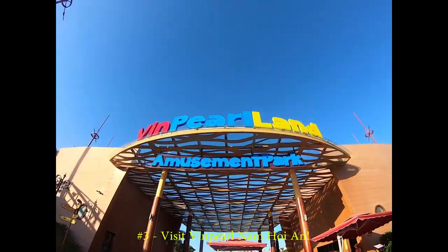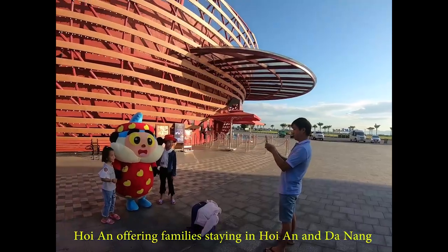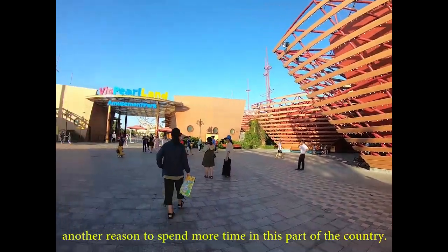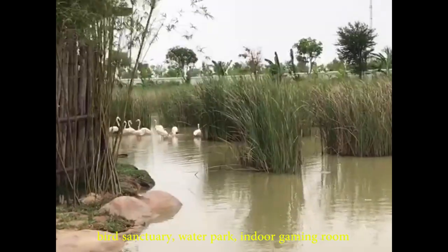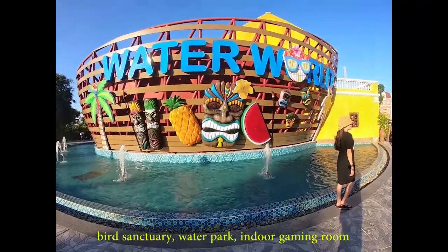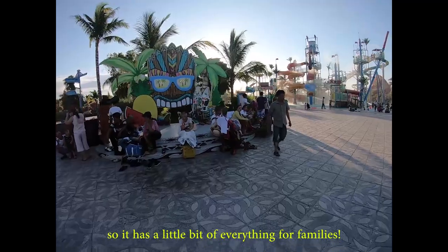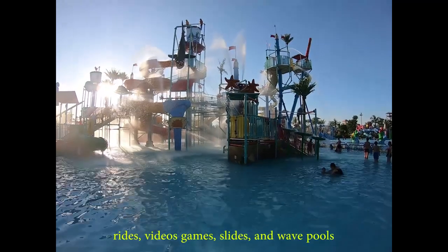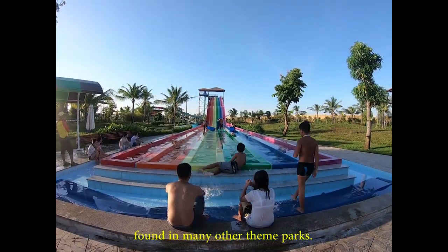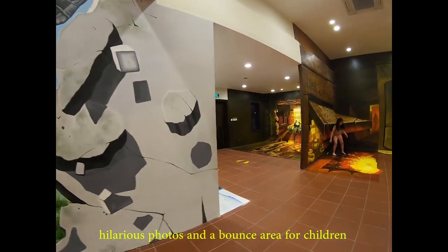Number 3: Visit Vinpearl Nam Hoi An. Vinpearl Land Nam Hoi An is a large theme park in central Hoi An, offering families a great reason to spend more time in this part of the country. The park combines an amusement park, wildlife safari, bird sanctuary, water park, indoor gaming room, and cultural experience all rolled into one gigantic complex — so it has a little bit of everything for families. The amusement park and water park have similar rides, video games, slides, and wave pools. There is also a fun 3D museum where you can take hilarious photos and a bounce area for active children.